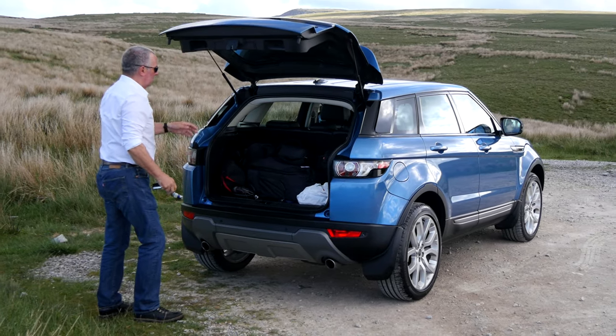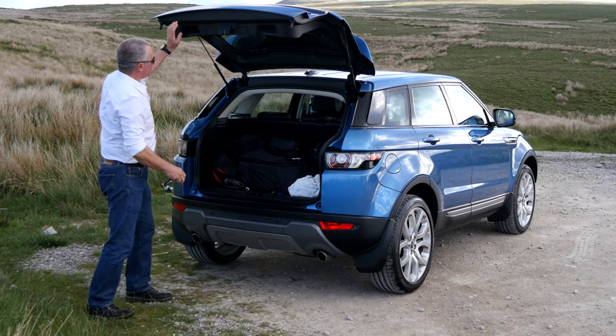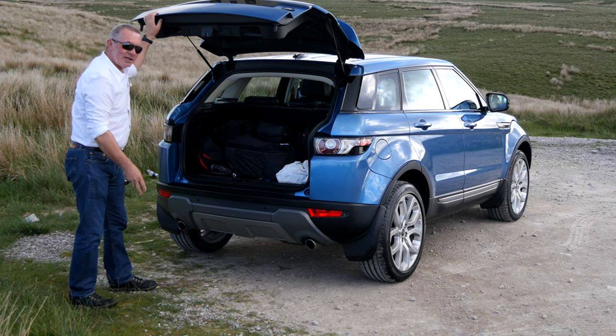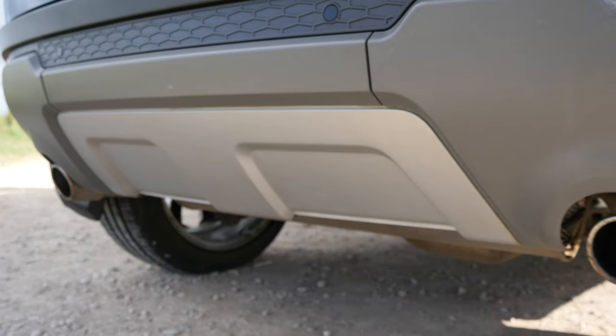Electric boot release, colour-coded tailgate spoiler at the top. Plenty of room in the back, split-folding rear seats, nice low-level entry — if you've got a pet to jump in the back, they don't have to jump over a sill or anything. Reversing sensors there too.